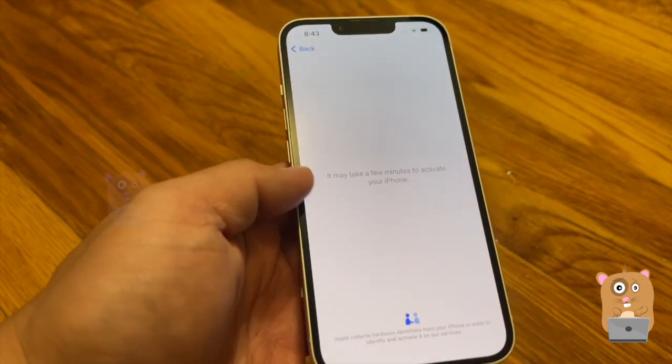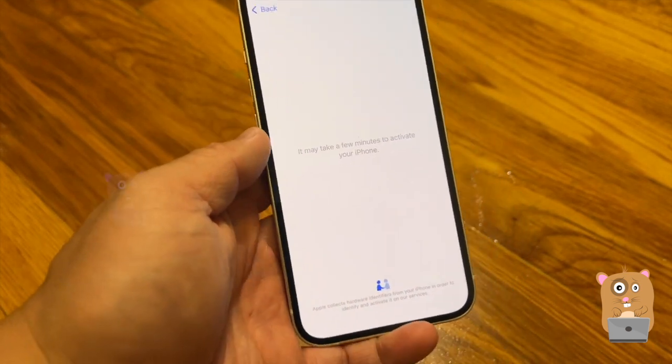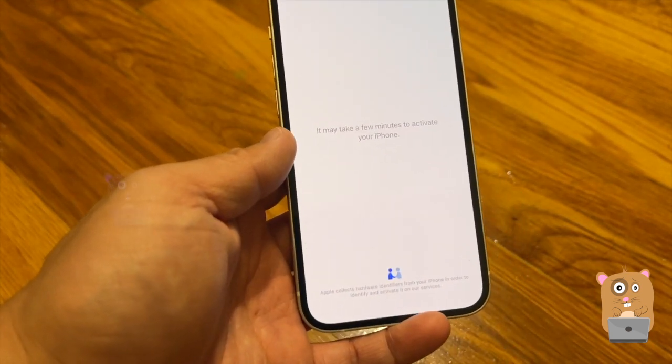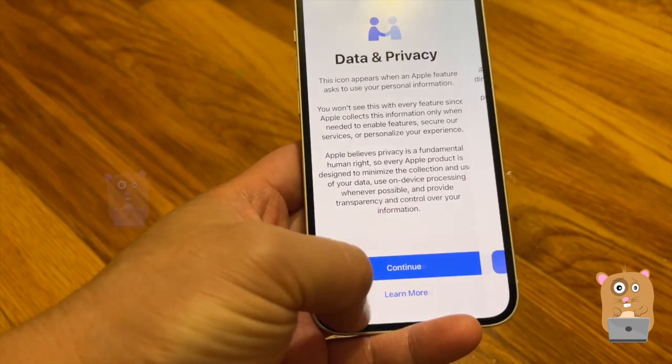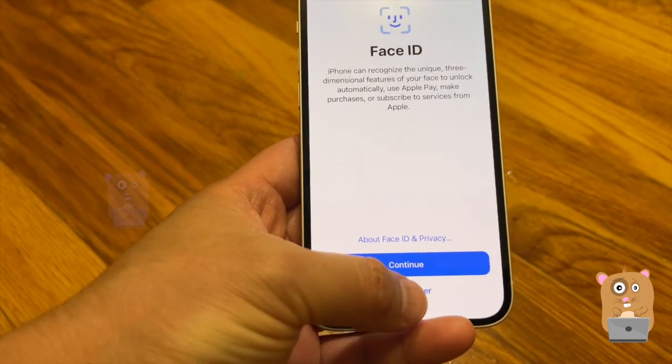Looks like I just have to wait — it's been a while since I activated an iPhone. I thought I could set all this up at the very end, but that's not the case. Face ID — I'll set that up later.